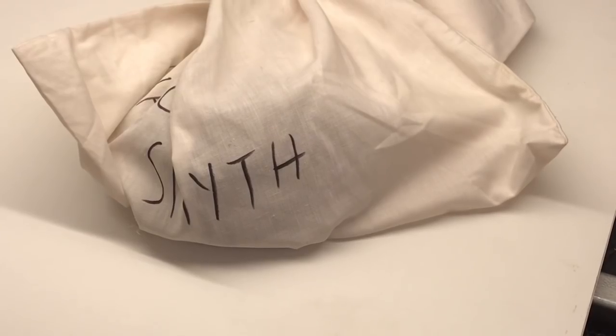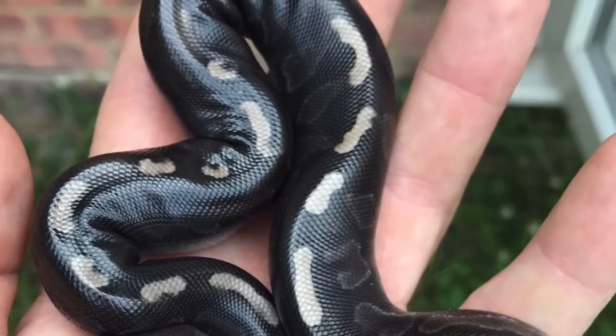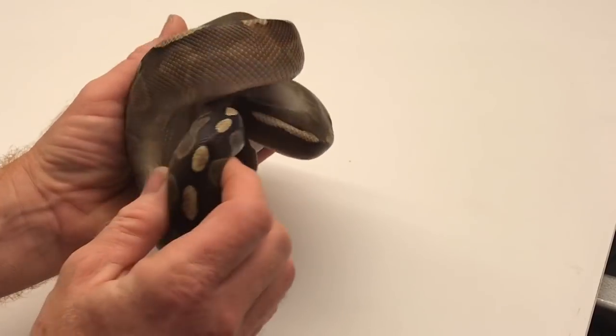Now we have number two — tape removed again. This is one I'm very excited about. Nice plans for this little boy. I've been told he's a bit feisty — he's always been a bit of a feisty little bugger even from hatchling, which I'll show a picture of now. There we go, look at that little beauty.